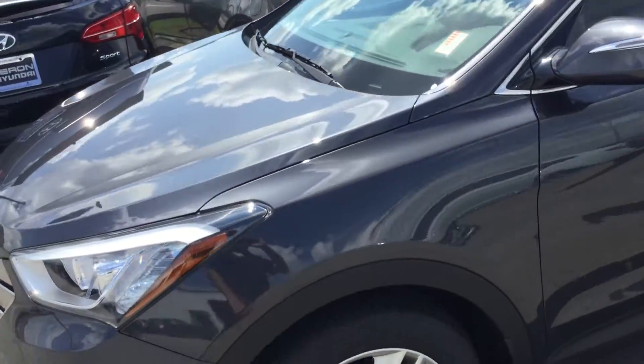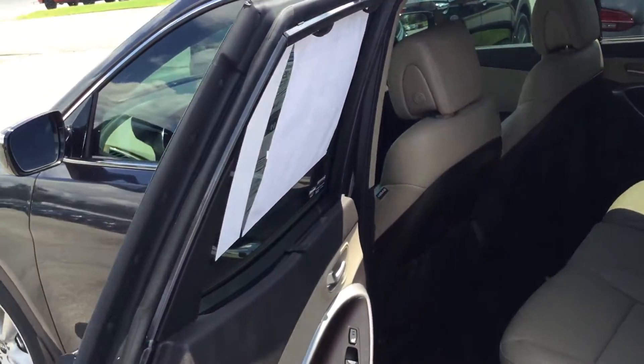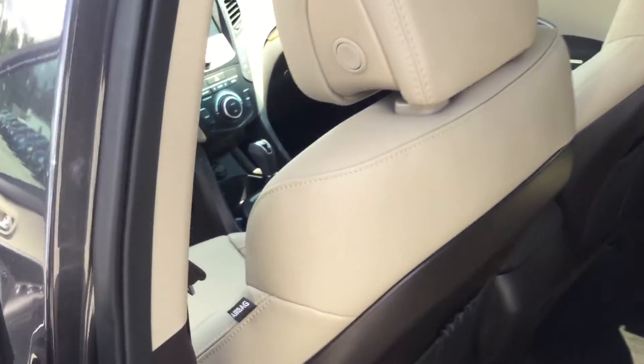There are some great features on this vehicle. I know you like the rear seats, how they have the heat, how they have the sun shades. Great room, great quality on this Santa Fe.